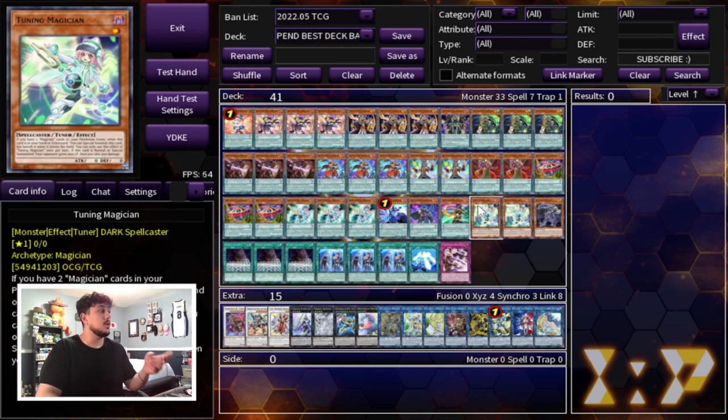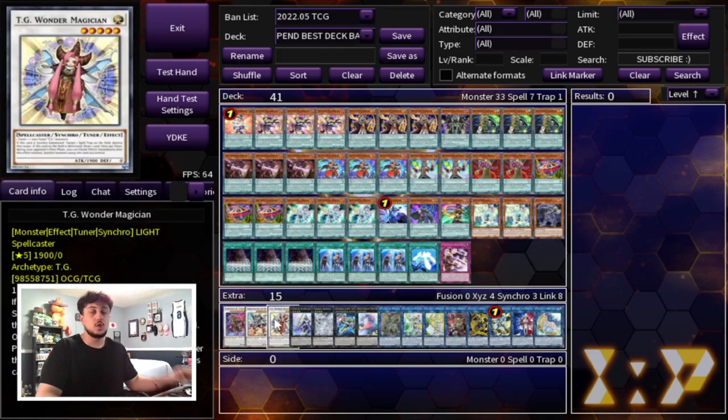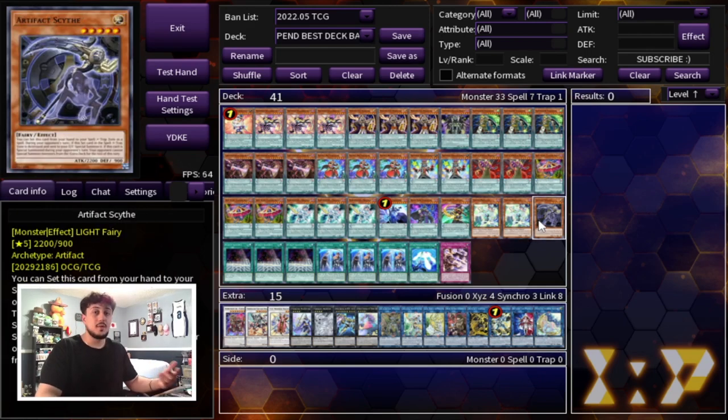You're playing two Tuning Magician. Tuning Magician is very important because it helps with your Halka Fibrax plays and also your Selene plays — it's a spellcaster that gets itself into the graveyard and you can special summon it back with Selene. One Artifact Scythe as well. You can still Scythe lock your opponent because you end on boards of Halka plus Apollo, go into TG Wonder Magician on your opponent's turn, pop your Scythe, then TG and Scythe go into Baron. Even if you don't end on Halka Fibrax you can end on Tornado Dragon and do it that way too.